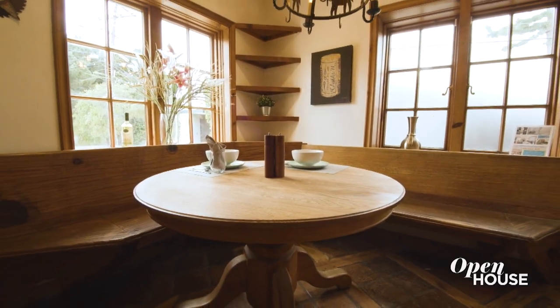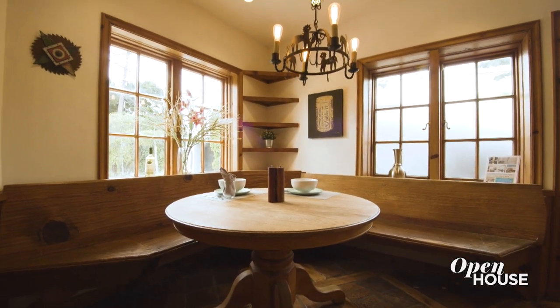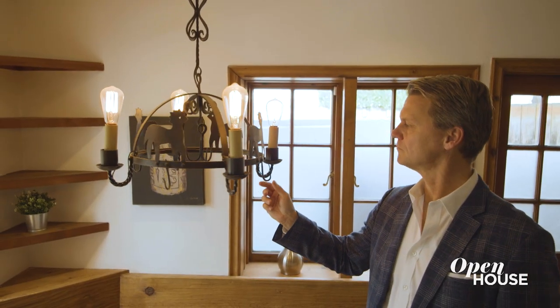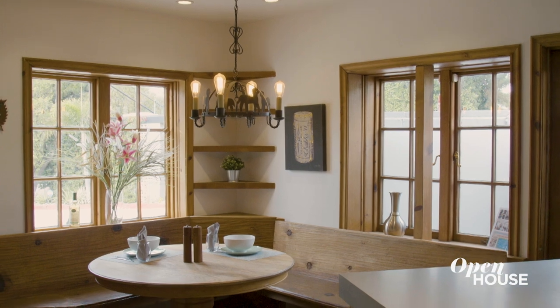We also have a wonderful eat-in kitchen here — very much a cottage feel, which works perfectly considering we're in the Laurel Canyon area. We also have a vintage chandelier set nicely over the round table. Next, we're going to go up and see the primary bedroom and bathroom.